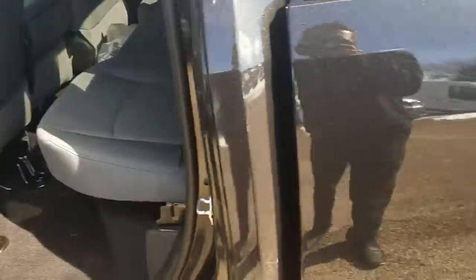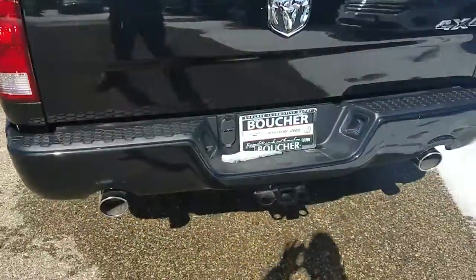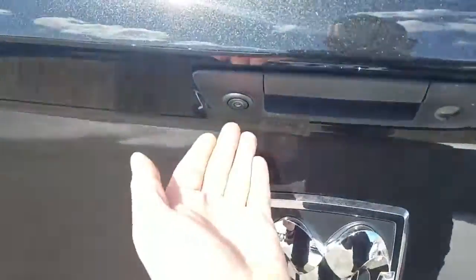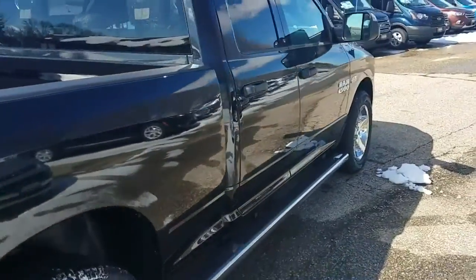Lift this up and you have some storage down there. Come back to the rear here — very sharp vehicle, priced to sell. Class exclusive dual exhaust by Ram. You're going to have the four and seven pin harness for towing. Backup camera is right up here. Very sharp vehicle.